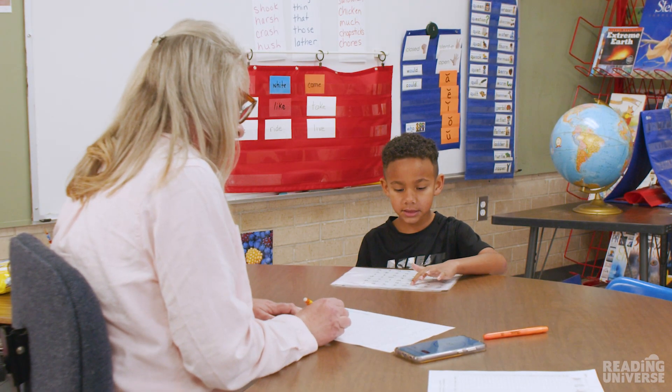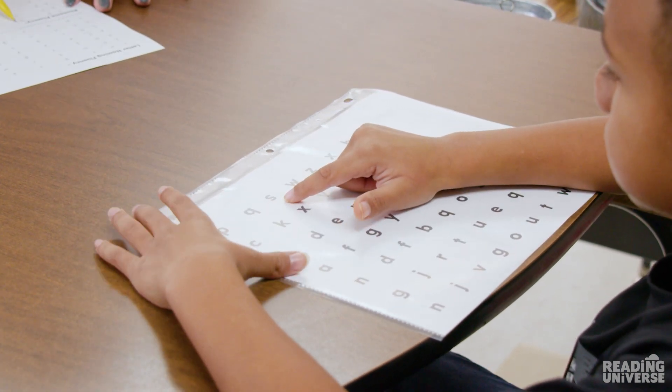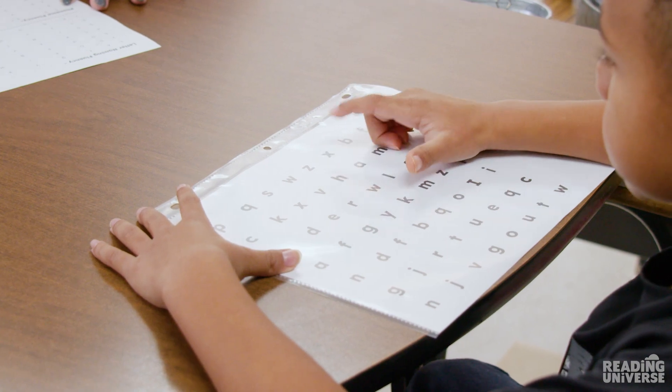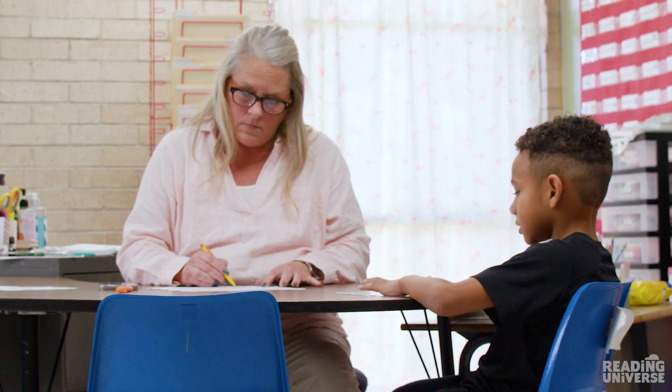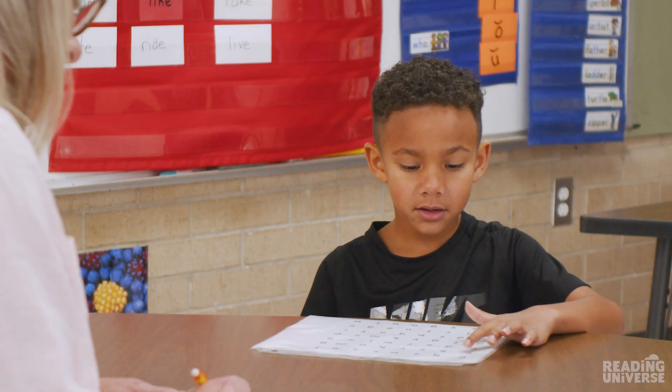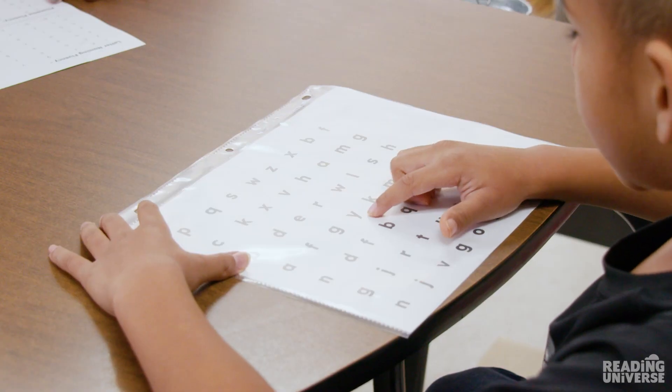Reading interventionist Allison Ellis is giving a quick one-minute assessment to first-grader Jax to monitor his progress in reading letter sounds automatically and correctly. This is a skill they've been working on in their intervention block, because if Jax is to become a fluent reader, he'll need to be able to look at a letter and instantly recall the sound it makes.